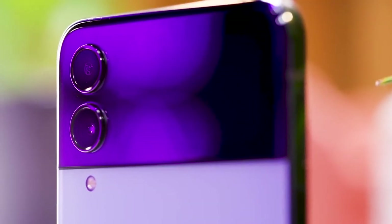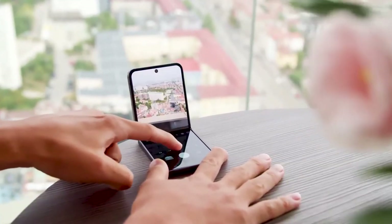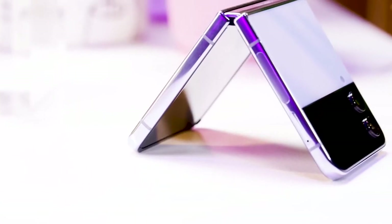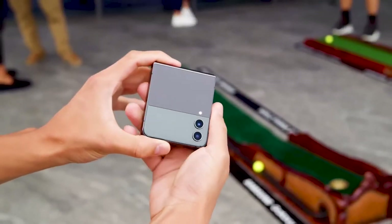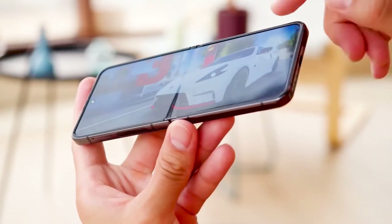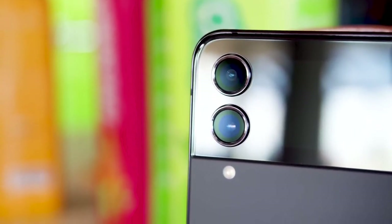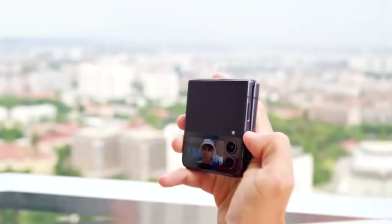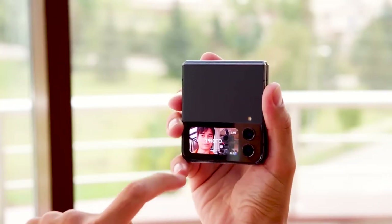Camera: The Galaxy Z Flip 4's cameras are disappointingly simple, with just two 12-megapixel shooters on the rear. But it's got a secret weapon — the main lens uses very large pixels on the sensor, so the shots are better than you might expect. You can also point that main camera directly at your face, using the cover screen as a viewfinder, so instead of the 10-megapixel selfie camera, you can use the full main cameras for selfies.